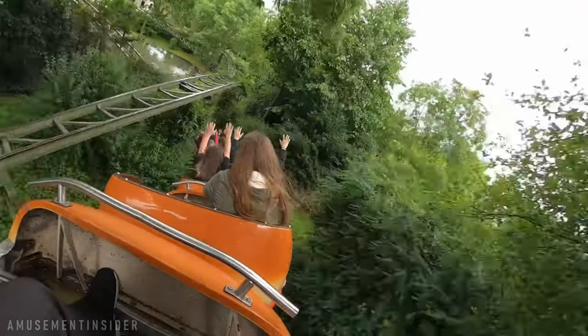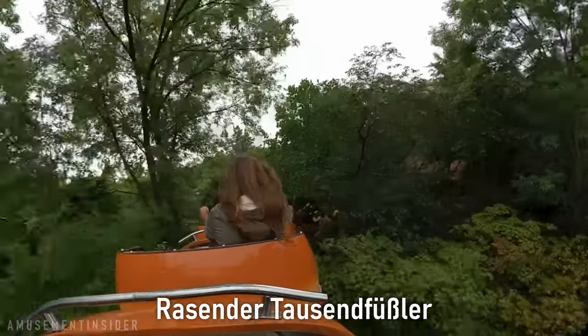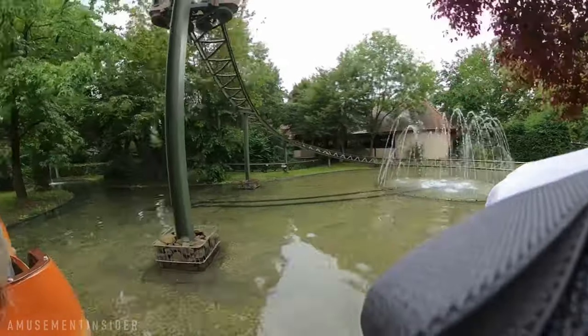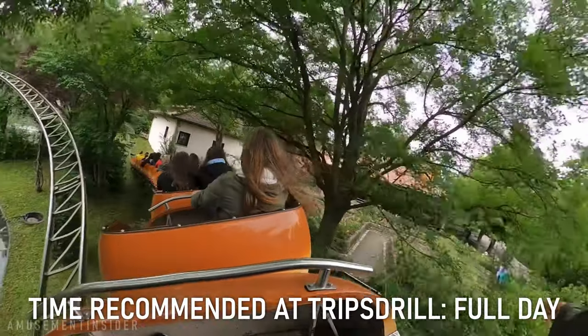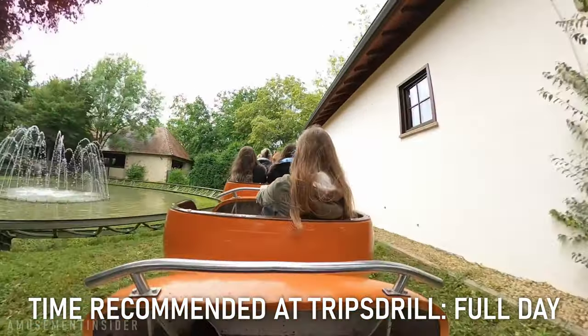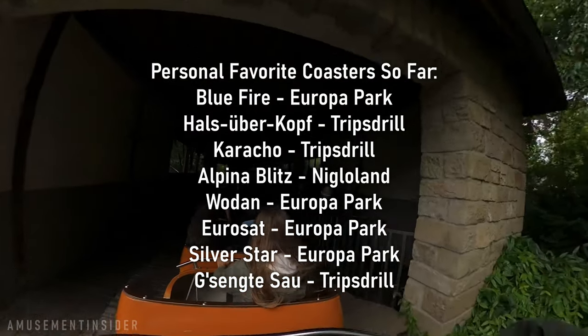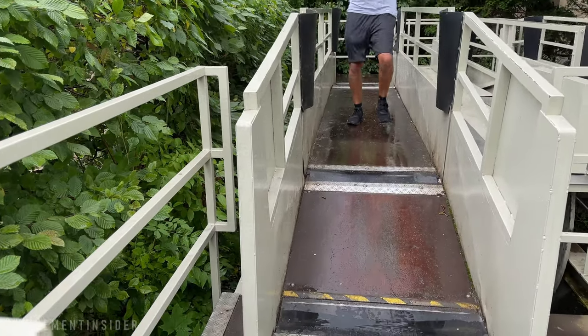Lastly, another not-to-miss coaster — Rasender Tassenfüssler, one I really don't know how to pronounce. You might miss it because it's really just a family Tivoli model, but it's one of those rare rides where the entire coaster train comes together in a way like no other. You can skim the grass with your hand, everyone on it is excited as you pass through the station, and it's just one of those experiences you cannot leave Tripstrill without doing. It encompasses the energy of the whole park in just this one ride — everyone can get together and have a great time.